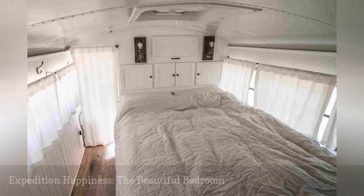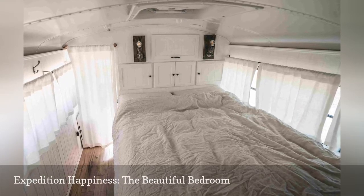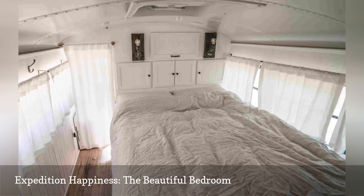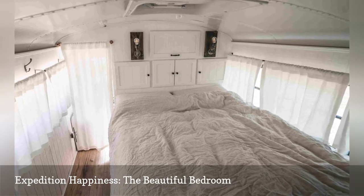This bedroom is quite spacious for a tiny roaming home. It's also chock-full of practical storage solutions — above the bed are built-in cabinets, and under the mattress are pull-out drawers.